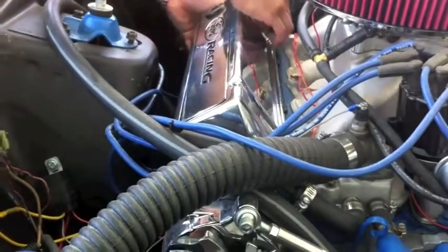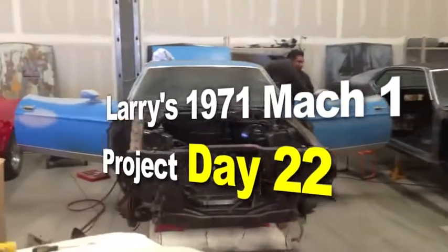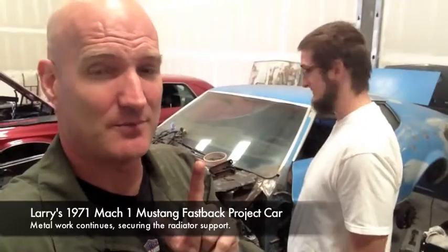So you say it only has surface rust? Really? Here it is — Larry's 1971 Mach 1 project car at Mustang Medic. MustangMedic.com. Update on Larry's Mustang Mach 1.